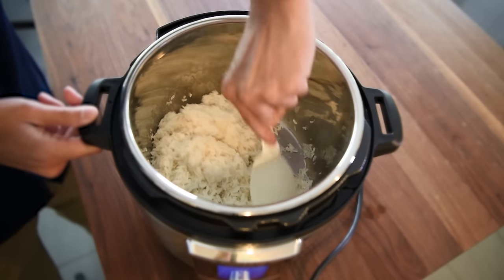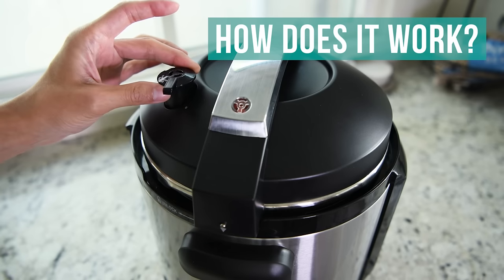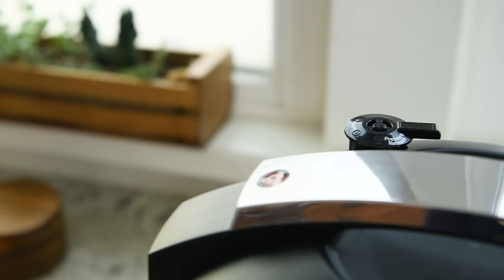And how does a pressure cooker work? A pressure cooker traps steam to build pressure. This increases the boiling point of water, which drastically reduces the cooking time.